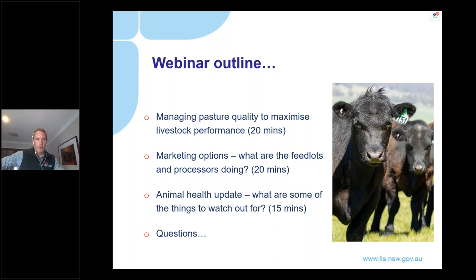I'll begin by looking at current soil moisture conditions, what the Bureau is saying, and what this means in terms of spring pasture production and grazing management strategies you might employ to maximise livestock performance this spring. I'll then pass over to Geoff House, who will discuss marketing options available to beef producers, including an insight into what the feedlots and processors are doing.